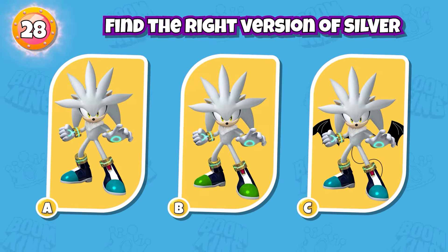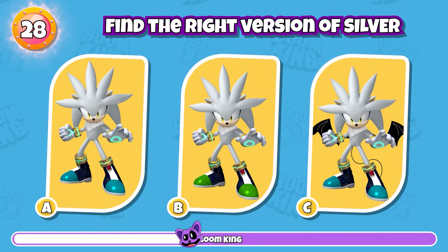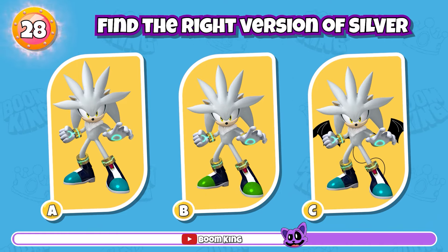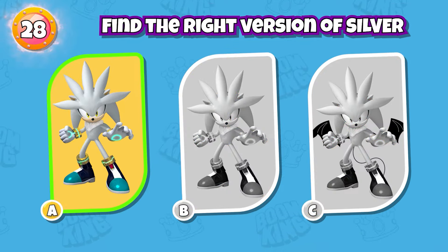Round 28: Find the right version of Silver. Yes, it's here.